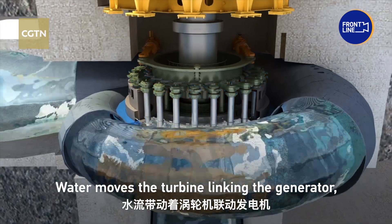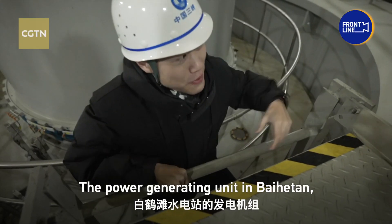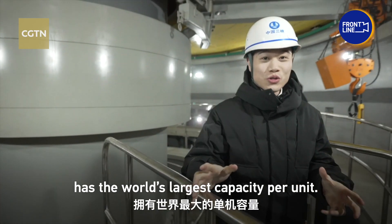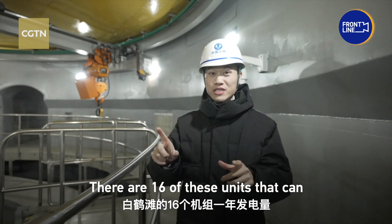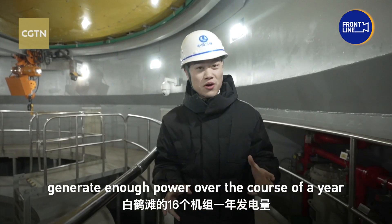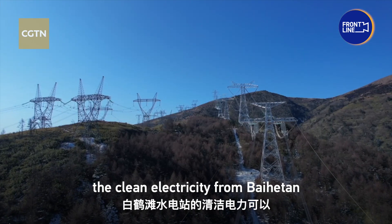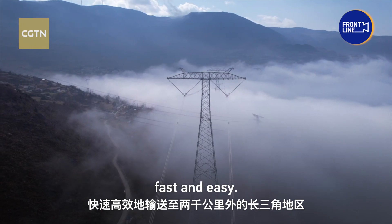Water moves the turbine by turning the generator, transforming the movement into electricity. The power-generating unit in Baihetan, developed and engineered in China, has the world's largest capacity per unit. There are 16 of these units, which can generate enough power over the course of a year for 75 million people. Thanks to China's ultra-high voltage grid, the clean electricity from Baihetan can reach Shanghai, over 2,000 km away, fast and easily.